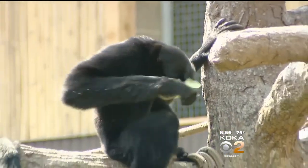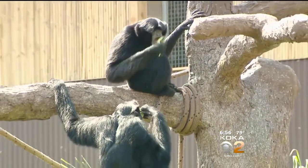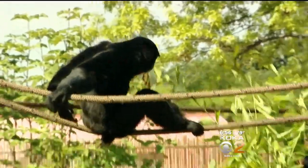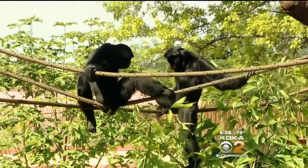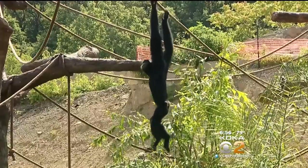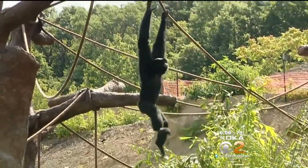The swinging simians receive a healthy diet of fruits, vegetables, and primate biscuits. And if they continue to get along as they have so far, we're hoping this time next year that we will have a young one. Looking forward to a bouncing baby gibbon. I'm Dave Crawley.